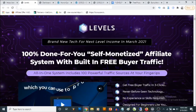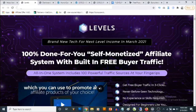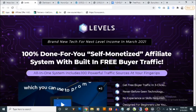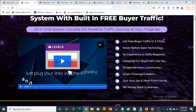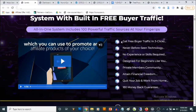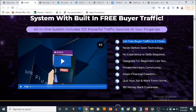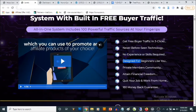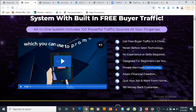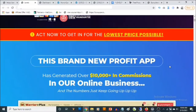The sales page says: brand new tech for next level income in March 2021 — a done-for-you self-monetized affiliate system with built-in free buyer traffic. The all-in-one system includes 100 powerful traffic sources at your fingertips. It offers free buyer traffic in three clicks, never-seen-before technology, no experience or skills required — designed for beginners — and access to a private members community.